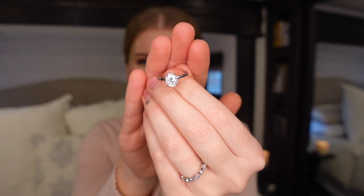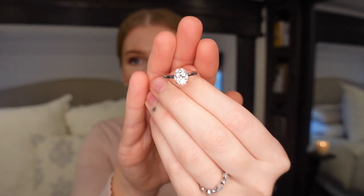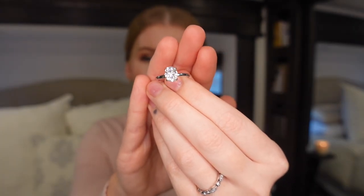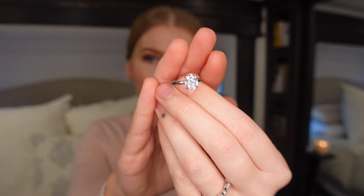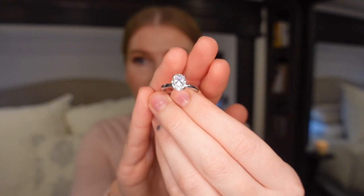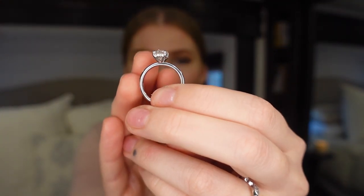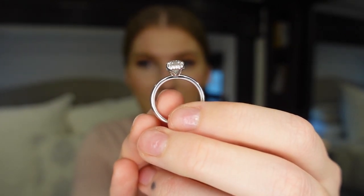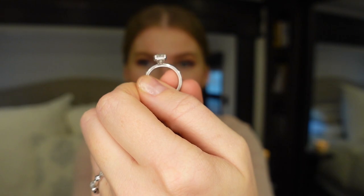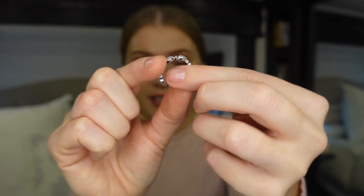It retails right now for $79.99 on Amazon and they do have coupons here and there. Absolutely beautiful luster. My personal favorite is an elongated cushion and then my second favorite would be an oval. They don't really have elongated cushions on Amazon so this was like the next best thing. One of my favorite things about it is this hidden halo right here — it has a four-prong setting and a hidden halo going all the way around, which I personally love.